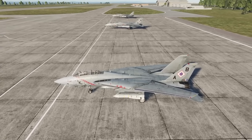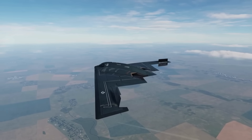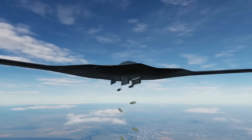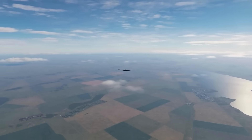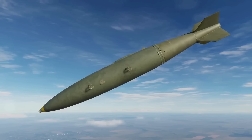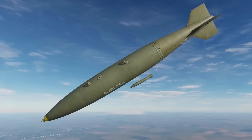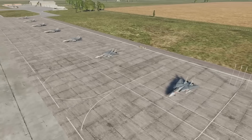The B-2 can receive updated targeting information during flight without compromising its position. Precision delivery systems allow the aircraft to strike within feet of intended targets, simultaneously engaging multiple targets with different weapon types using GPS-guided munitions that can adjust their flight path during descent. This precision minimizes collateral damage while maximizing military effectiveness.